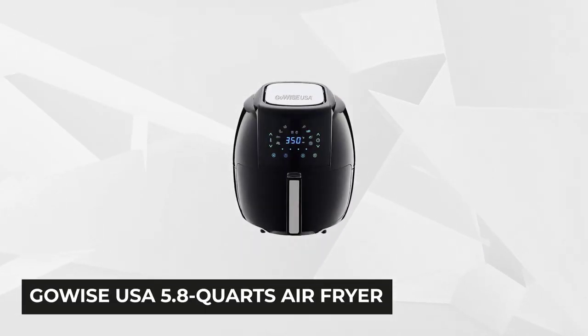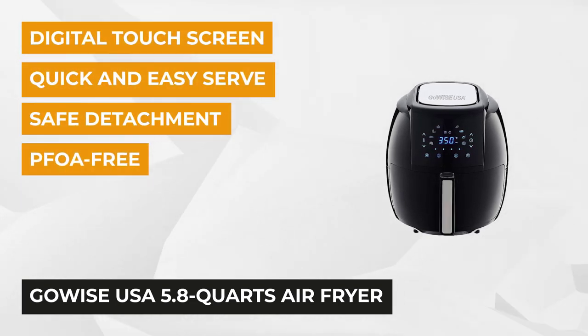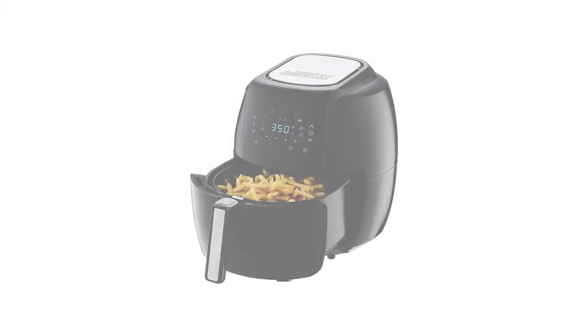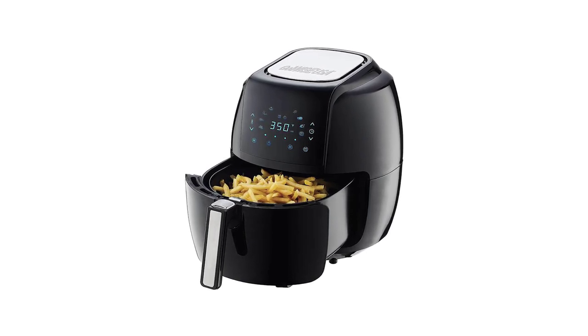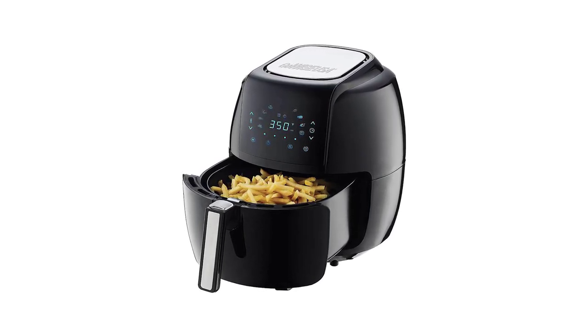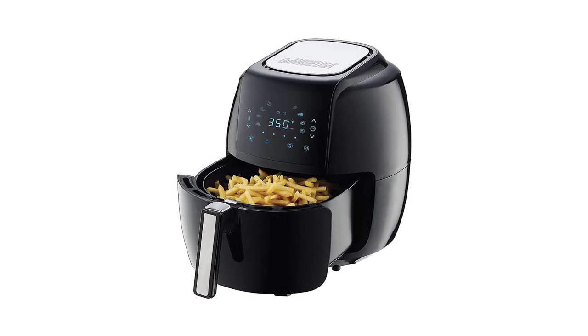Topping our list is the GoWise USA 5.8-quart air fryer. Cook like the pros and avoid those extra calories when you use this programmable countertop appliance. It uses rapid air technology that helps you create healthy and delicious dishes with little or no oil. The innovative frying system cooks food evenly, creating a crispy texture that your family will surely love.